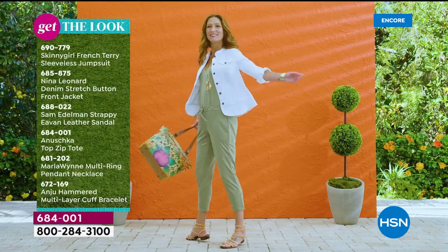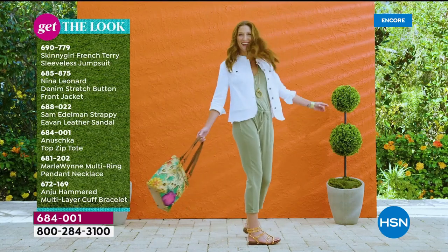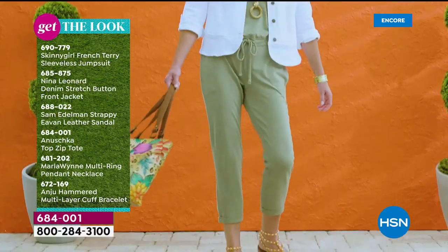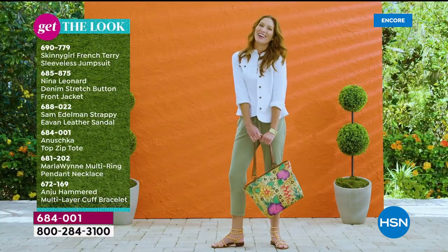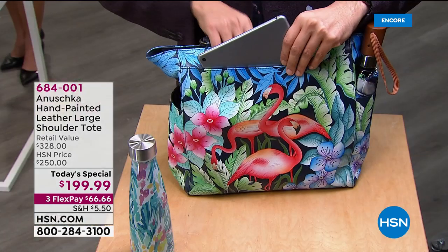You can get the look because there are lots of different fashions to go along with these amazing Anushka handbags — from Skinny Girl to Nina Leonard, Anushka with the Today's Special, Sam Edelman, and Marla Wynn. You can get the collection and the look on hsn.com. Also, the host is wearing a cute stretchy denim jacket from Skinny Girl.